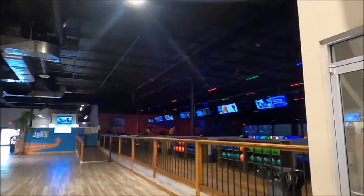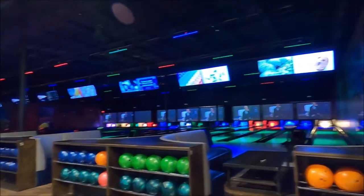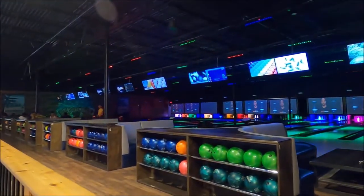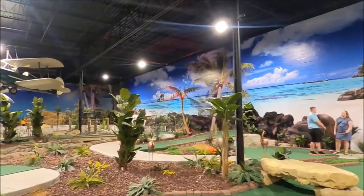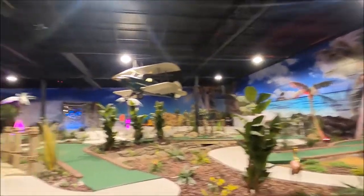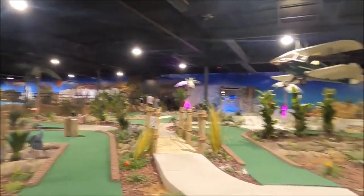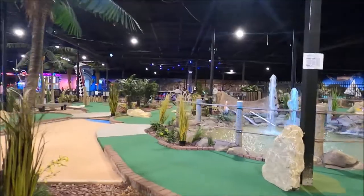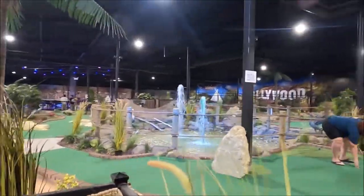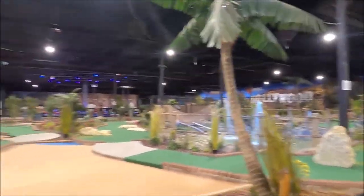Got a really good-sized bowling lane — I thought it might be mini bowling though. The mini golf area looks really cool. I like the backdrop — got the Hollywood sign over there, waterfalls, fountains, palm trees. Looks really nice.